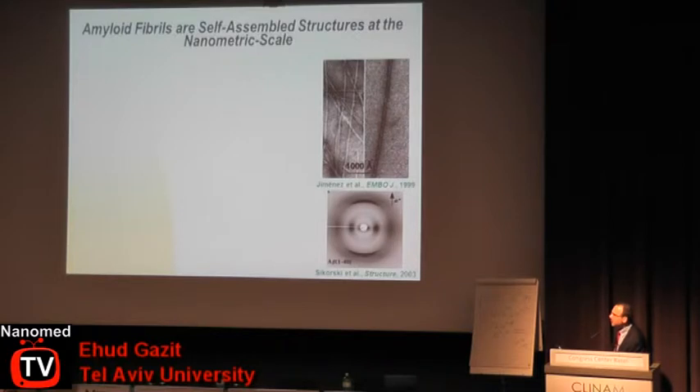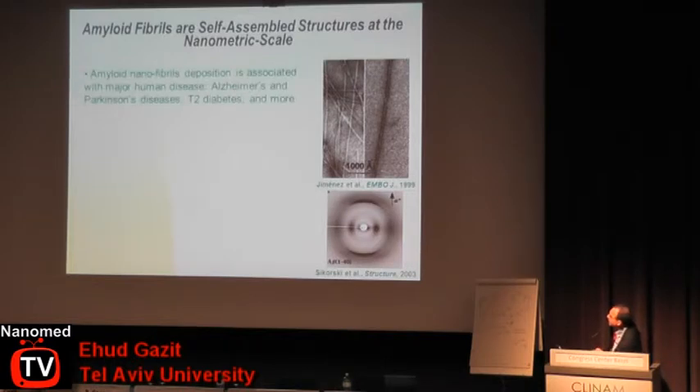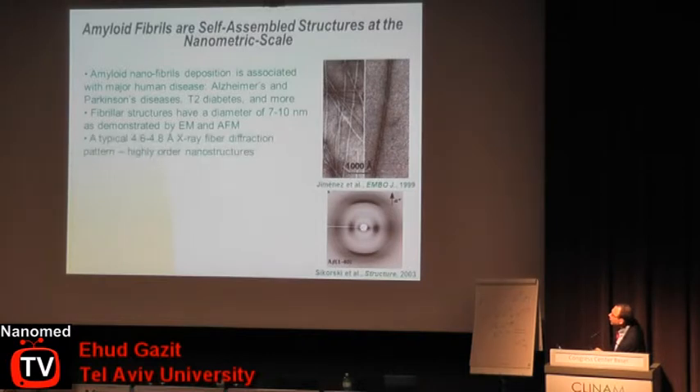We have been interested in the process of self-assembly of amyloid fibers, which are very important pathological problems involved in serious diseases like Alzheimer's disease, Parkinson's disease, type 2 diabetes, and many more. These are well-ordered structures that have a clear x-ray fiber diffraction — very thin, nano-sized elements.